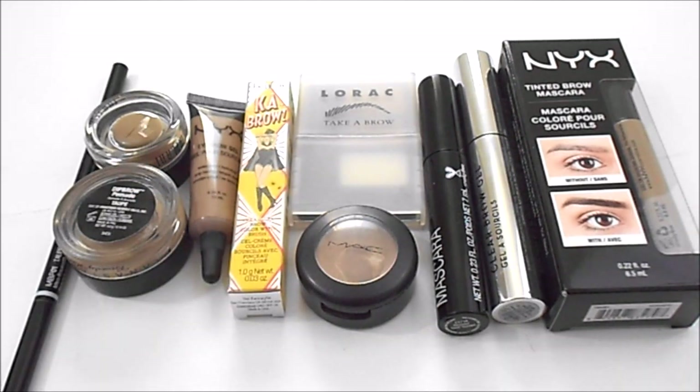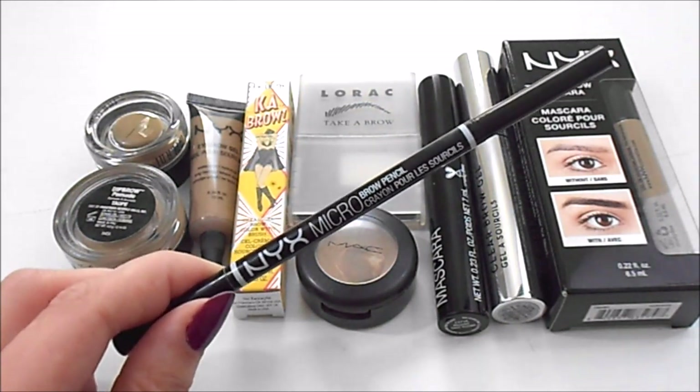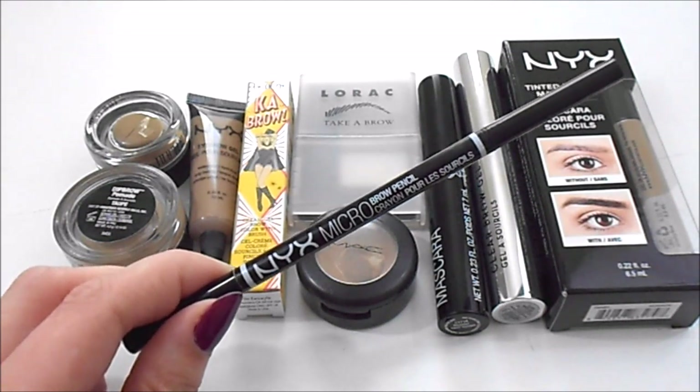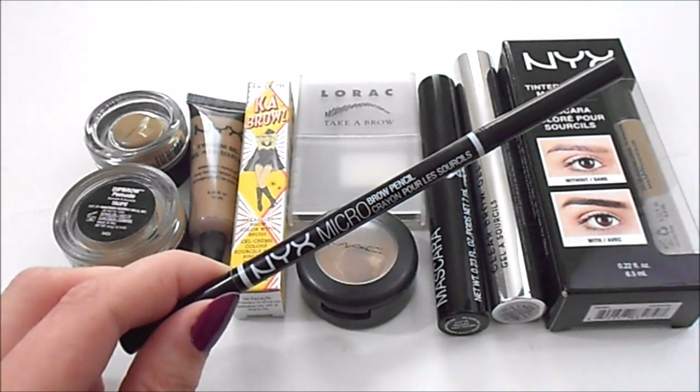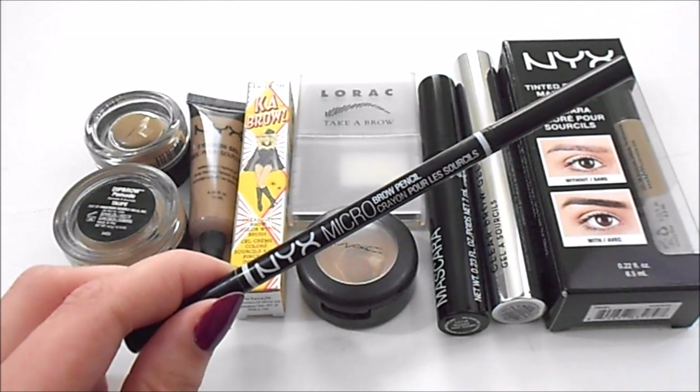For eyebrow pencil, I currently have one. At my last update I had two, so I have improved in this category. In the year of 2016 I actually used up seven eyebrow pencils. The one I have currently is the NYX Microbrow Pencil in Taupe, which is holy grail to me. My ideal number for this category from last update and today has stayed the same — I would like to have two: I always want to have this one in my collection, and I want to be testing out another.